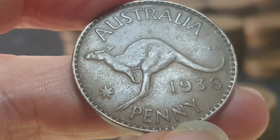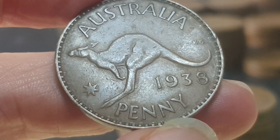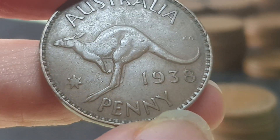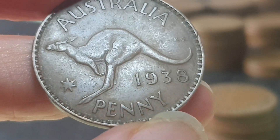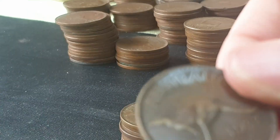This coin has a mintage of 7,804,000. In VF condition it has a book value of eight dollars, so current market value is probably about four dollars.